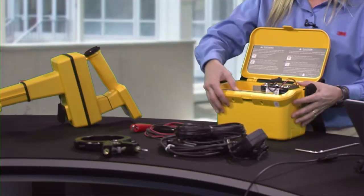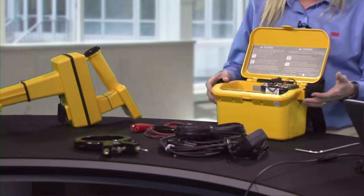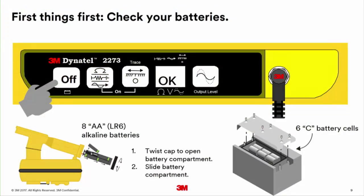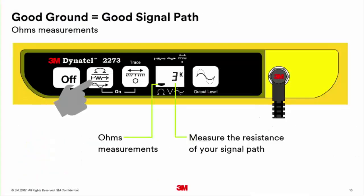The second step is to press the ohm key. The flag moves over to the ohm screen and gives you a reading between about zero and ten. Ohm is a measure of resistance. Based on your ohm reading, that's how we set our frequency.